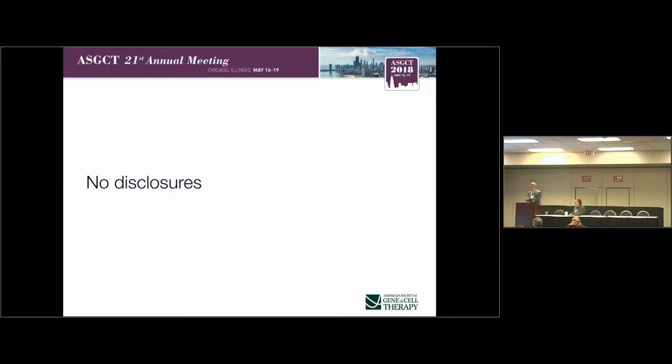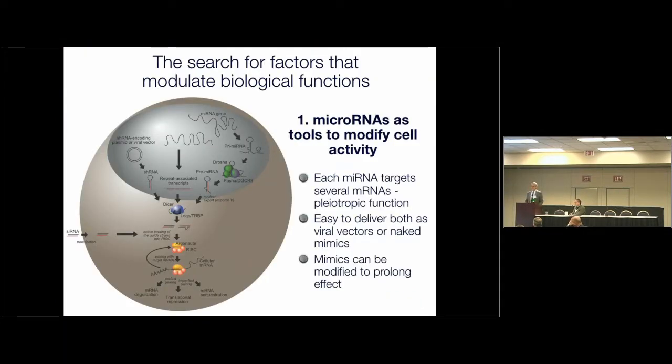The work I'm going to present today is based on two principles that are very strong in what we do in the laboratory. The first is that microRNAs are not only essential components of basically any biological process, but they are also fantastic tools that can be used exogenously to change the biological behavior of a cell.